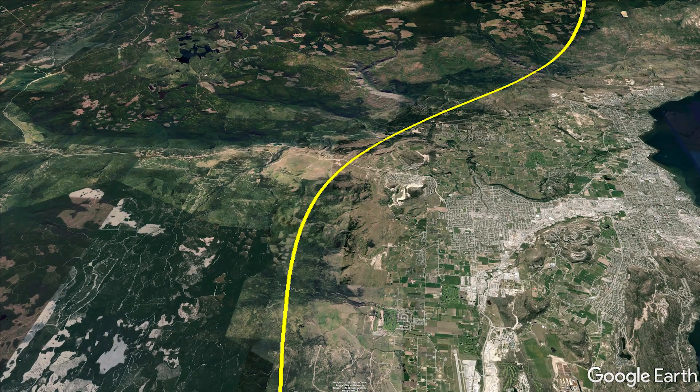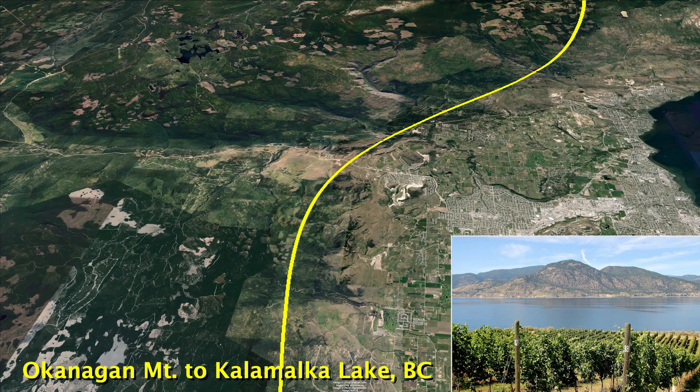At our first stop at the north end of our program in British Columbia, available shrub steppe habitat pinches down to a narrow band of grasslands just east of the town of Kelowna, stretching from Okanagan Mountain to Kalamalka Lake. Efforts to protect this northernmost habitat are underway.